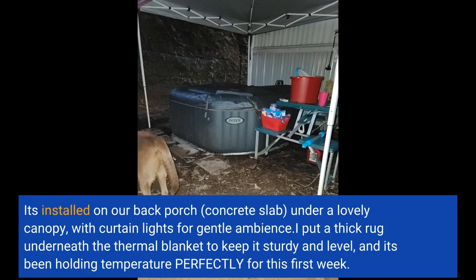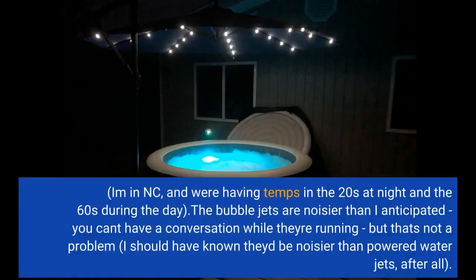I put a thick rug underneath the thermal blanket to keep it sturdy and level, and it's been holding temperature perfectly for this first week. I'm in NC and we're having temps in the 20s at night and the 60s during the day.